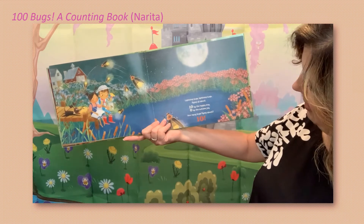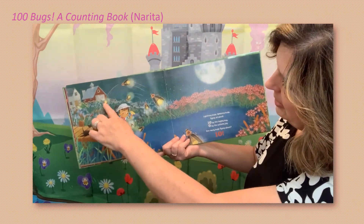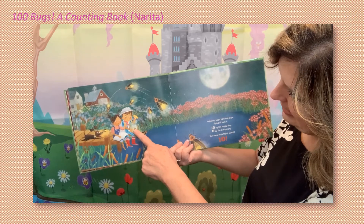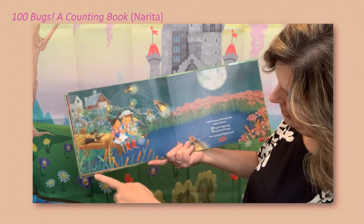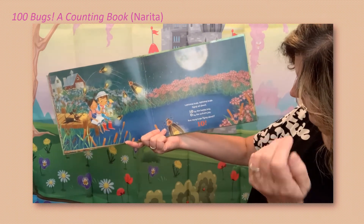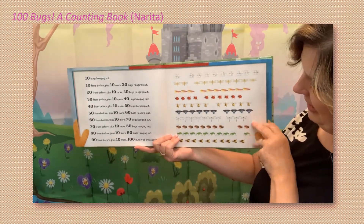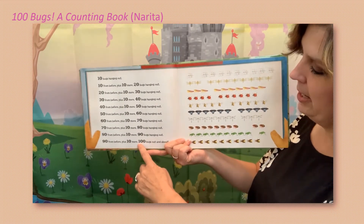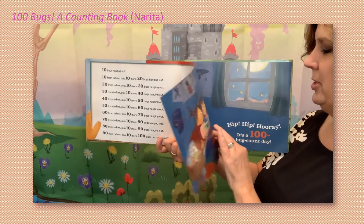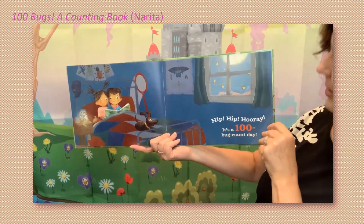Lightning bugs, lightning bugs flying all about — ten by the happy boy. Let's see if we can find ten: one, two, three, four, five, six, seven, eight, nine — there's got to be one more somewhere — ten, right there! And zero by the autumn joy — nope, don't see any. So ten plus zero equals ten. And there's all the bugs you counted — all the way to one hundred! Good job, guys! Hip hip hooray, it's a hundred bug count day!